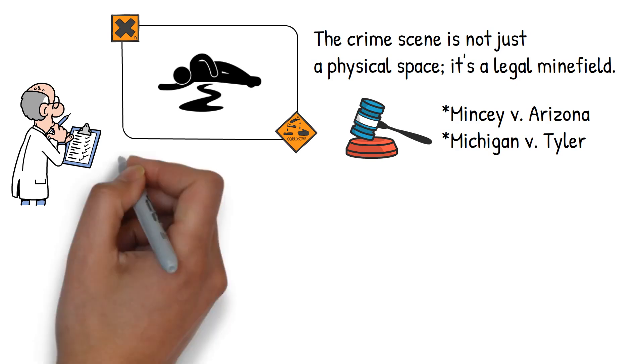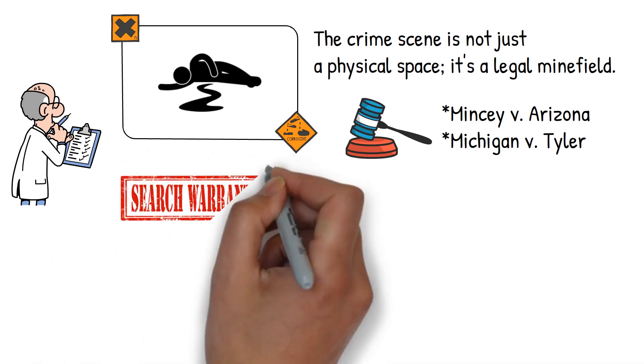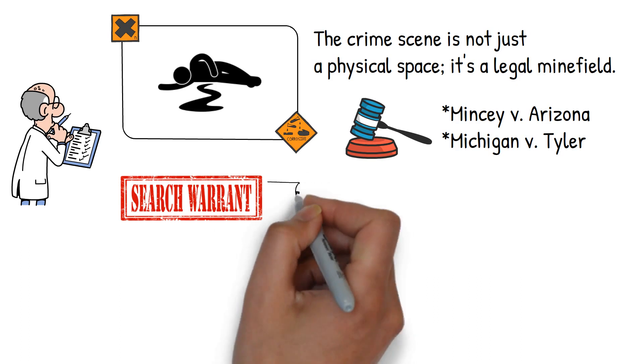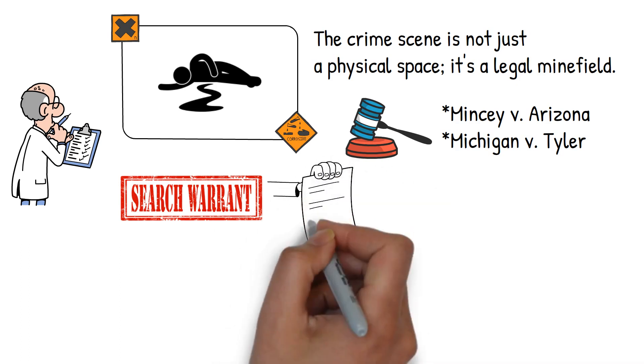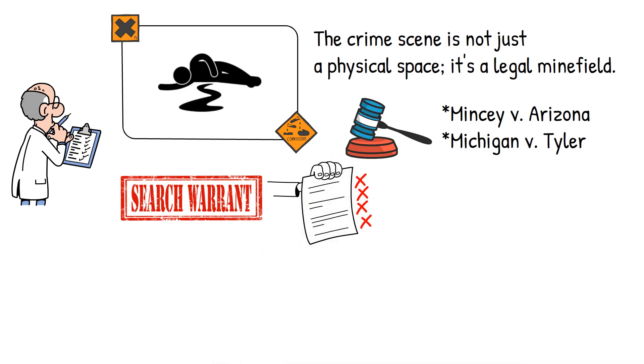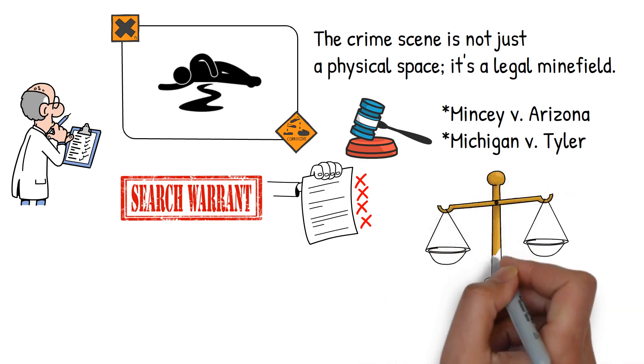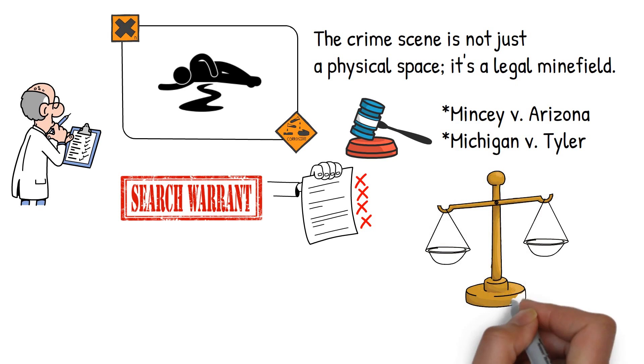These cases emphasize the importance of legal warrants and the sanctity of private property. In Mincy, a warrantless search in a murder investigation was deemed unconstitutional. In Tyler, the court highlighted the limits of warrantless searches in fire investigations. These cases remind investigators that while they hold a magnifying glass in one hand, they must balance the scales of justice in the other.